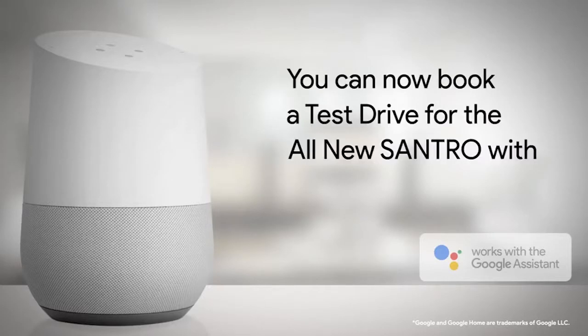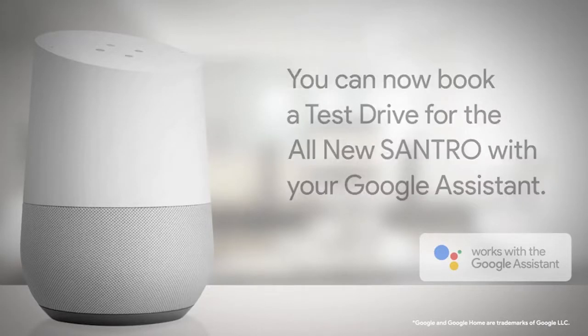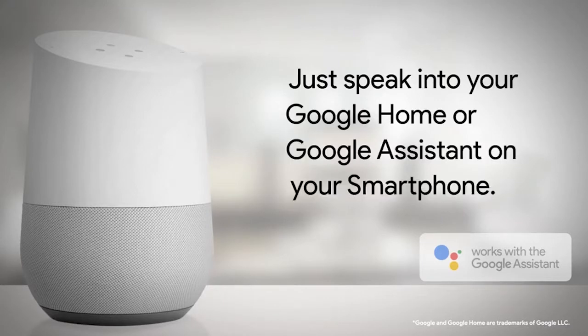You can now book a test drive for the all-new Santro with your Google Assistant. Just speak into your Google Home or Google Assistant on your smartphone.